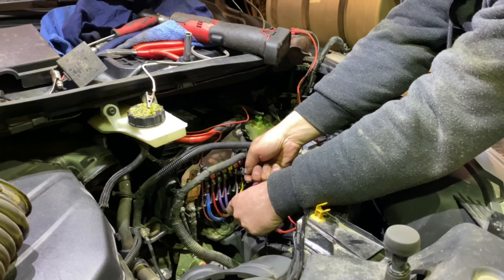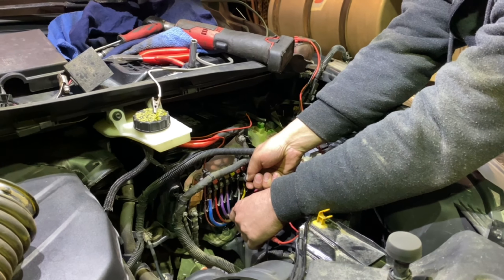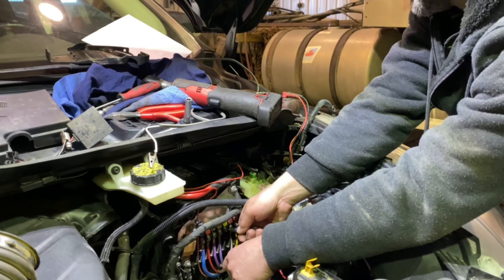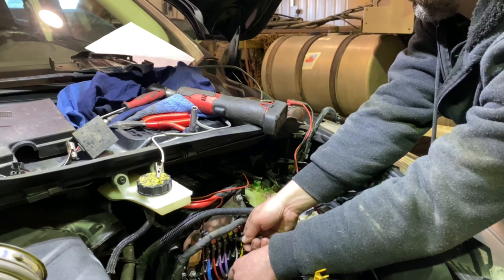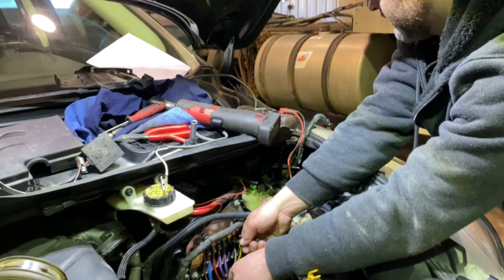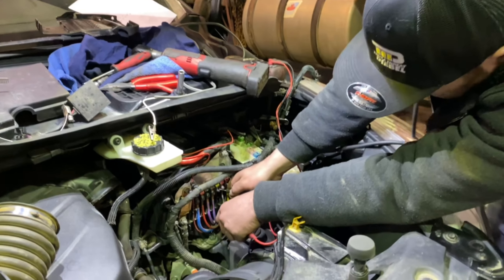On this one I'm getting a reading that's bouncing around — 40 milliamps, 60 milliamps, 50, 40, 50 — it keeps fluctuating between about 40 and 90 milliamps. Pick a number!